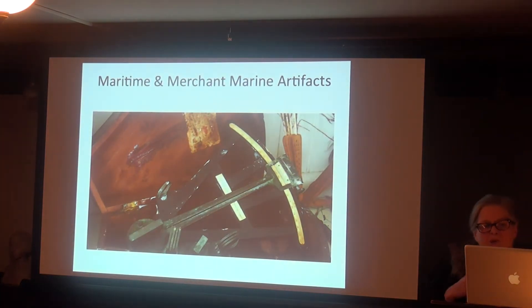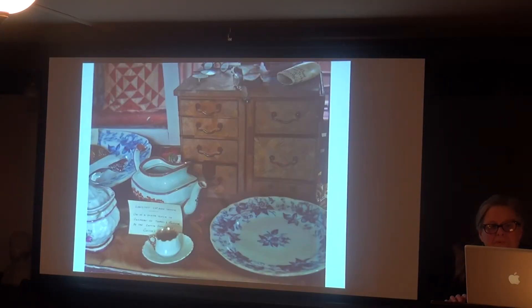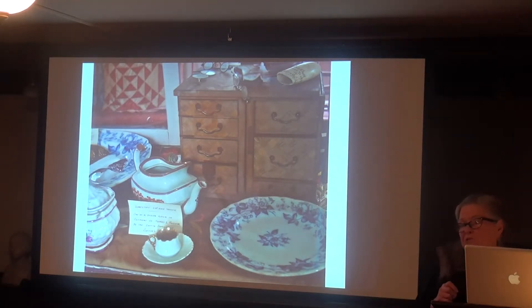The museum also has nautical objects like a sextant used by sea captains Gideon and Oliver Lane. It also has material those captains brought back from their voyages: porcelain, lacquer work, scrimshaws, tortoiseshell combs, and other exotic objects. They're displayed in old Victorian vitrines or glass cases that all need to be redone and redecorated inside and out.